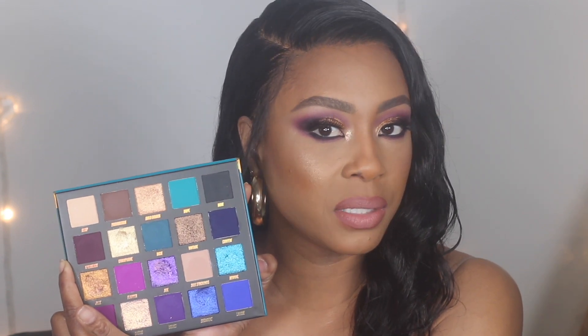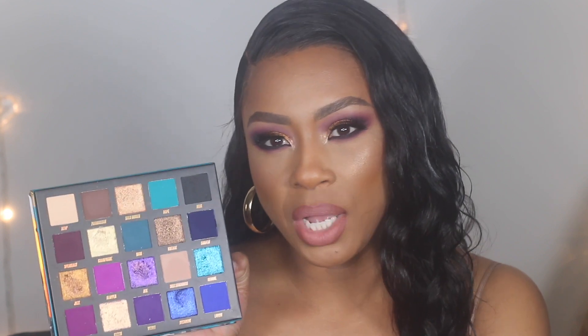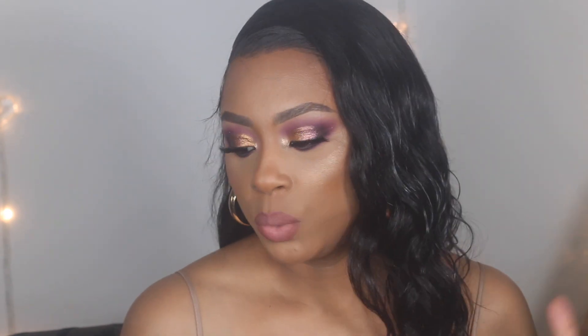I also want to mention some of the shade names — like RSVP. Speakeasy is literally my favorite shade in the palette; that's the one I used in the crease today. Beneath it is Jazz, which is a bronzy shade with purple and gold sparkles. I also want to shout out Crush, which is a rose gold, very flaky and sparkly high-shine shade perfect for the inner corner of the eyes to bring light, which I did today.